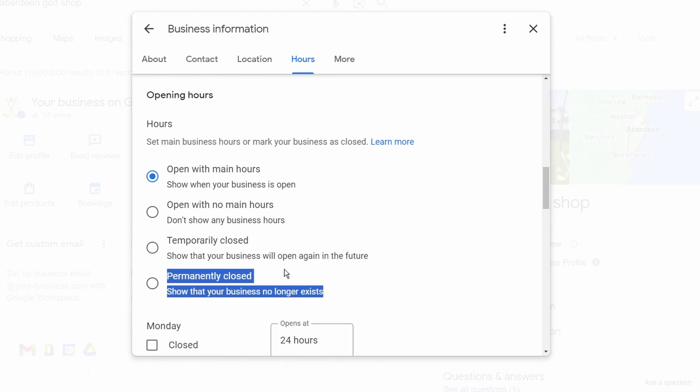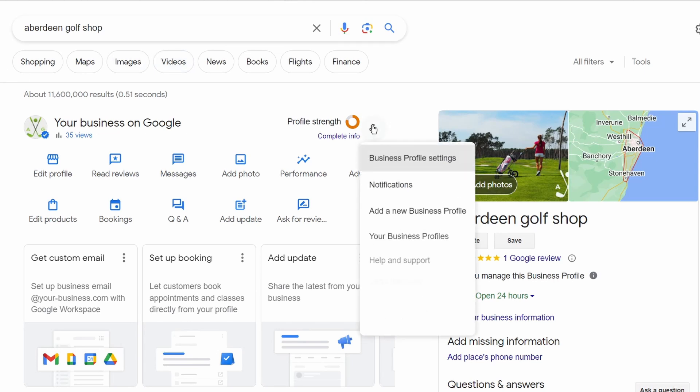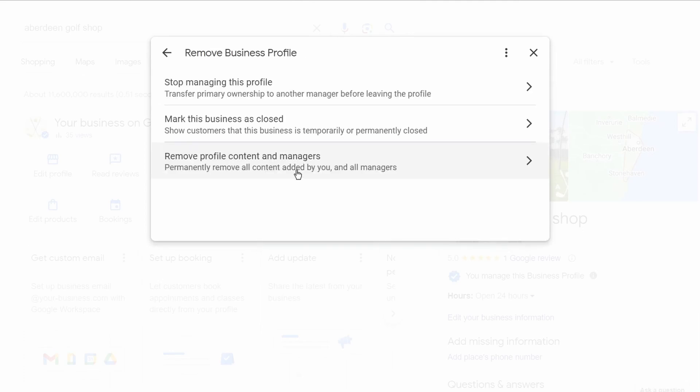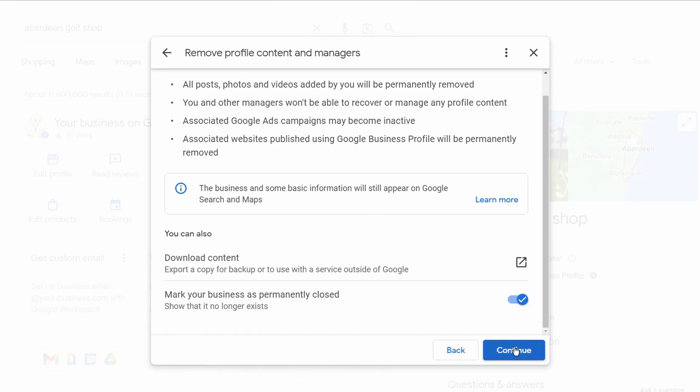Before we come to the tool that will totally eradicate your business from Google's database, let's first delete it the standard way. Go to your business profile and log in with the right management account. Then select the three dots for 'More,' go to 'Business Profile Settings,' and select 'Remove Business Profile.' Then choose 'Remove Profile Content and Managers,' go through the process, select Continue, then Remove, and then Done. And that's it.